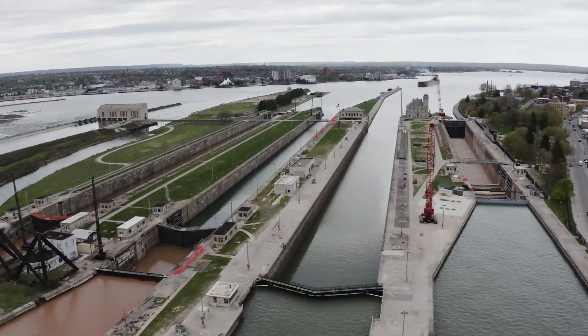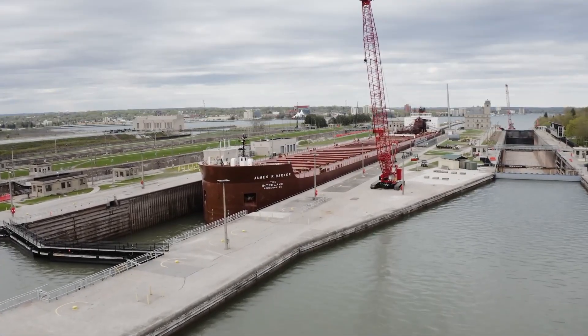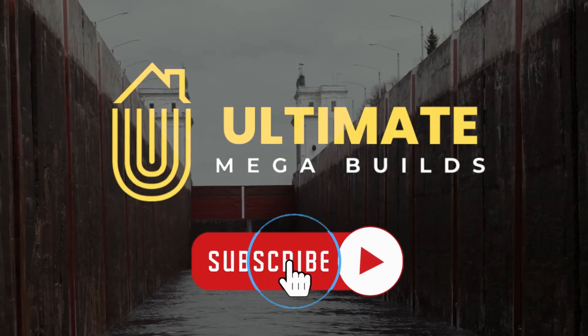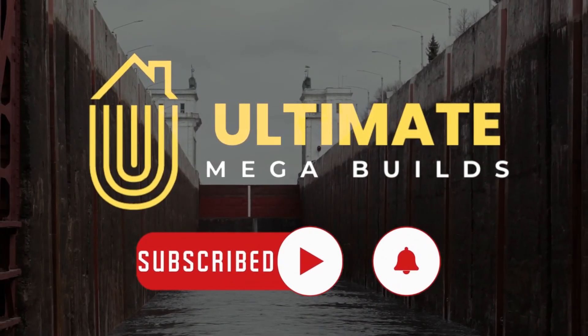Do you think the new lock can prevent a $1 trillion economic disaster and safeguard the future of US trade? We'd love to hear your thoughts, so please share them in the comments below. If you enjoyed this content and want to see more like it, don't forget to like and subscribe!